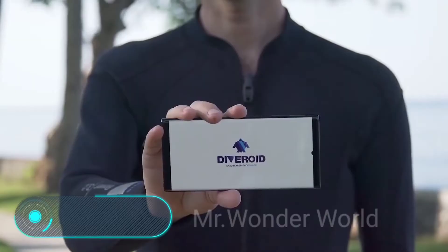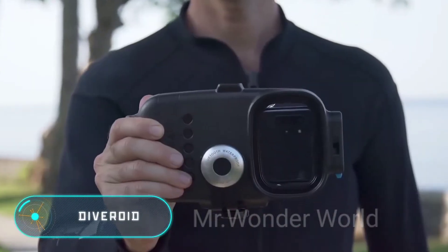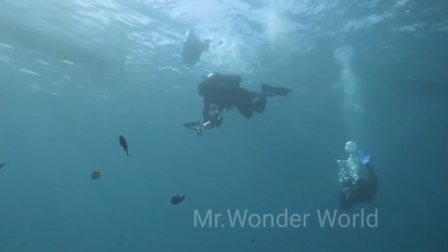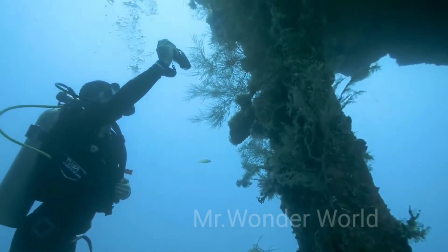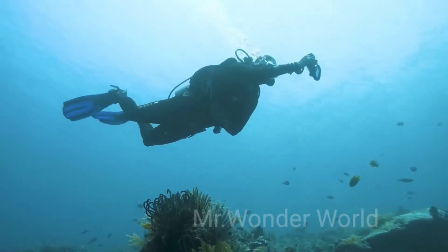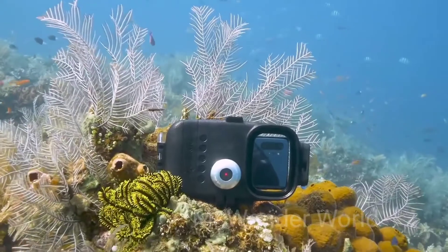Diveroid. As we stated before, not everyone can afford professional diving equipment. Before, taking pictures underwater was really complicated — you had to buy a special camera and a protective case, as well as diving masks, cylinders, and flippers. Today, fortunately, things are gradually changing.